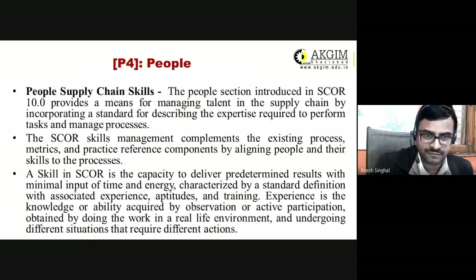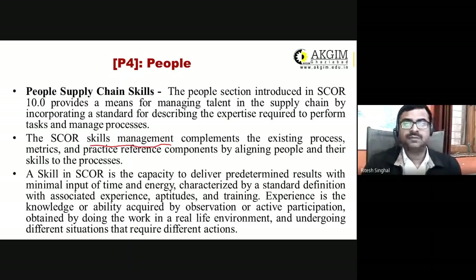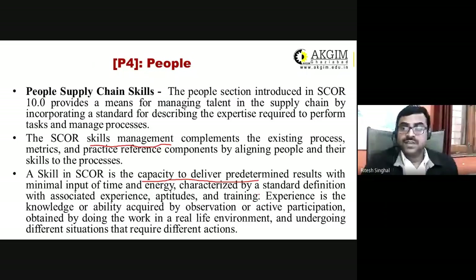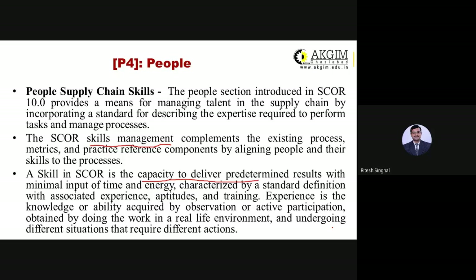The fourth P — People — means you should have skilled people. At regular intervals, organize skill management workshops and programs to upgrade your employees. After skill management, the capacity of employees may be enhanced so they can use their skills to contribute to the objectives of the organization. Experience is also required, and the top brains of supply chain management need to be procured and their skills upgraded.